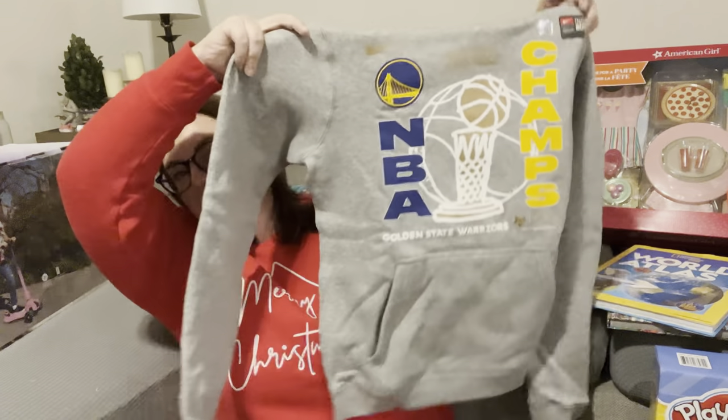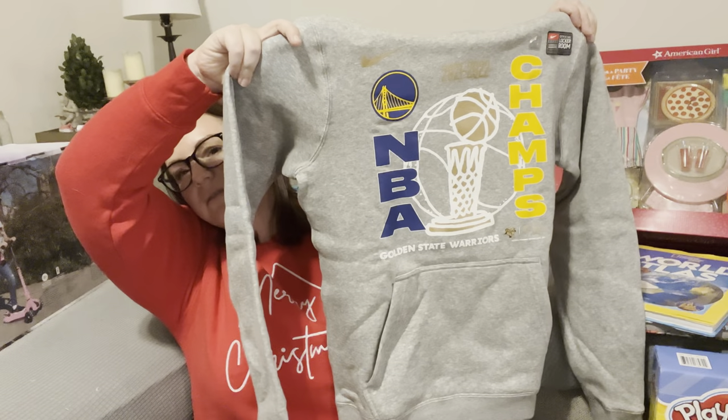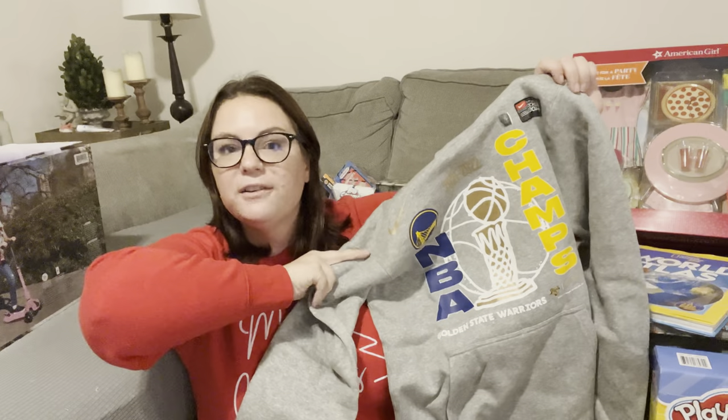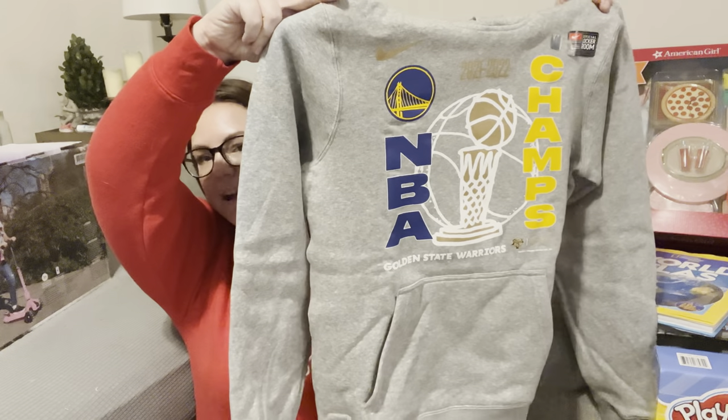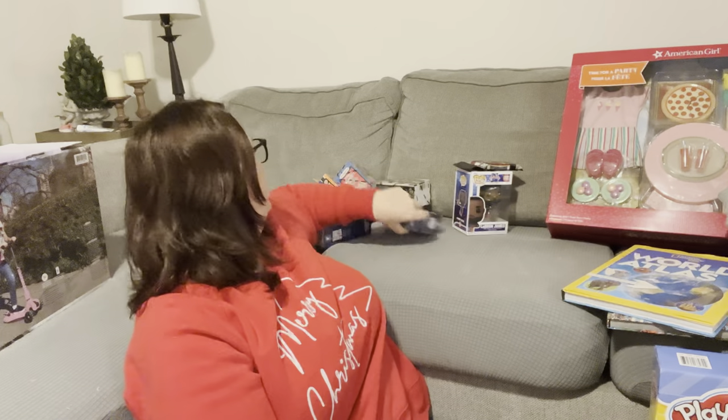This sweatshirt is one that Chris bought for him — it's the Golden State Warriors NBA Championship sweatshirt from Fanatics. Chris said we paid $48 for the sweatshirt. He better wear it every day. It does look kind of small though.